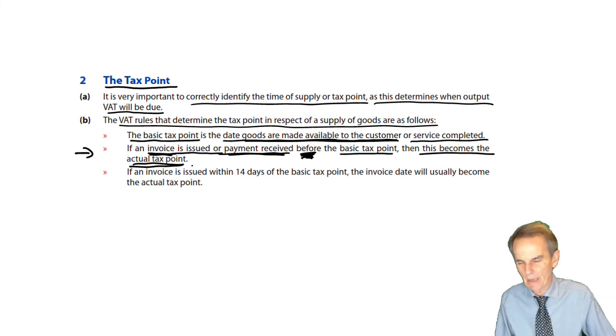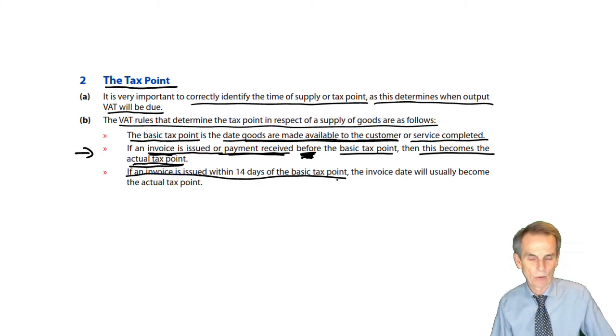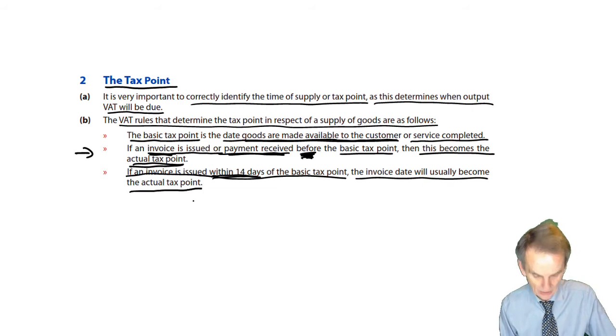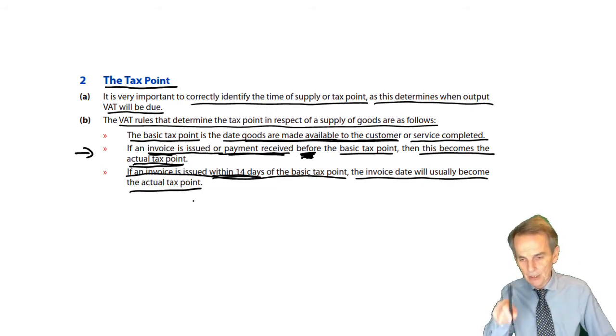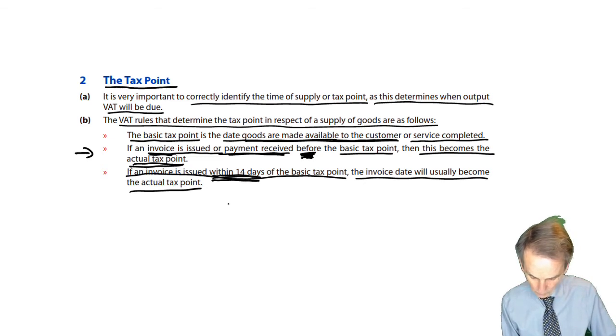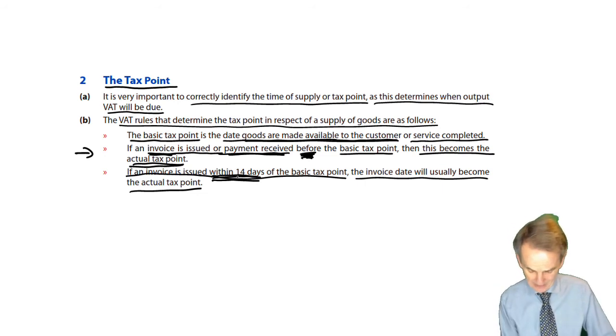Now it's not usual to be issuing invoices before the sale has actually taken place and the goods have been delivered, or indeed to receive any cash in relation to that. It's more likely that an invoice will be issued after the date when the goods were delivered. Here, if an invoice is issued within 14 days of the basic tax point, then the invoice date will usually become the actual tax point. So the usual situation is that the invoice date will indeed be that actual tax point — but the rule is, if an invoice is issued within 14 days, the invoice date will usually become the actual tax point.